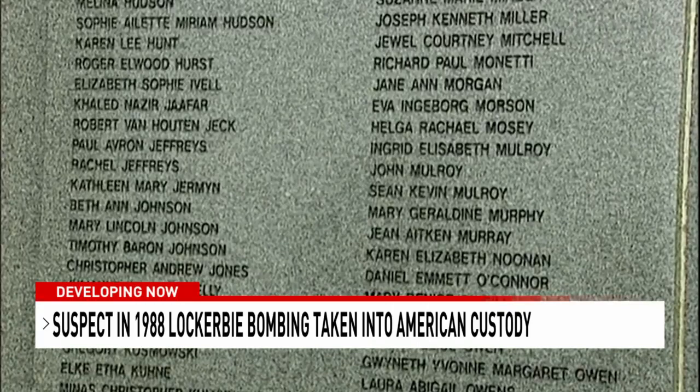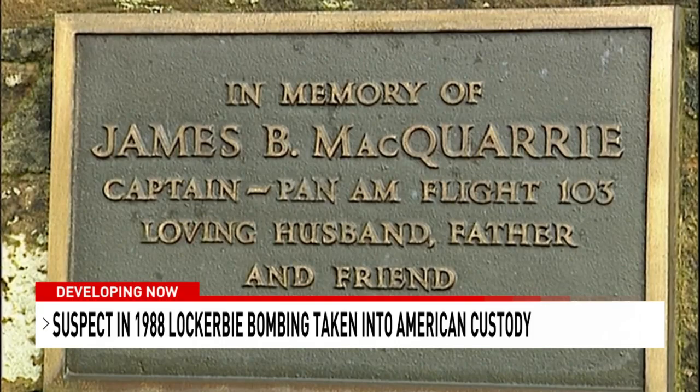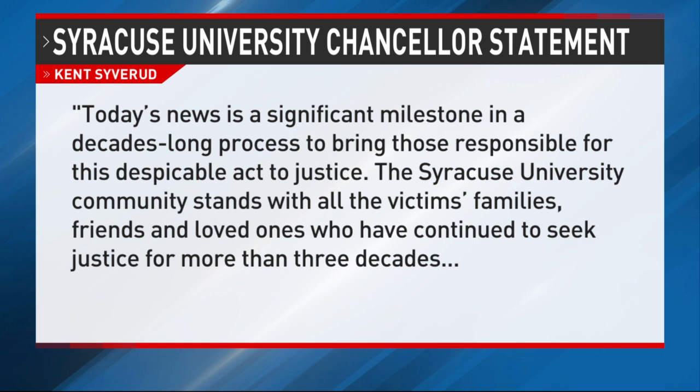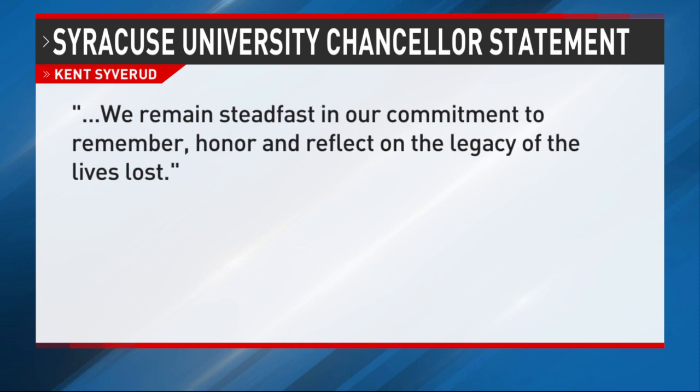Massoud, the third Libyan intelligence officer to be charged, will face federal charges in the United States — the first of those charged to do so — and is scheduled to be arraigned in Washington this week. Syracuse University Chancellor Kent Syverud put out a statement saying, in part, 'Today's news is a significant milestone in a decades-long process to bring those responsible for this despicable act to justice. We remain steadfast in our commitment to remember, honor, and reflect on the legacy of the lives lost.' Tonight at 11, you'll hear from the family of one of the victims from the Capital Region.